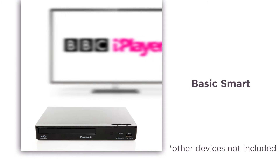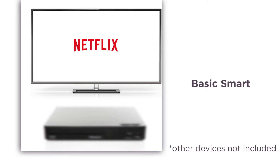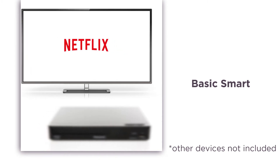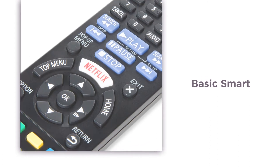Through basic smart TV and easy-to-use navigation panels, finding catch-up and on-demand services such as BBC iPlayer and Netflix is quick and simple. With apps at your fingertips, it's hard for you to ever miss an episode again.